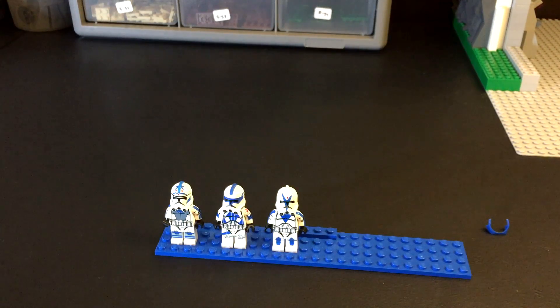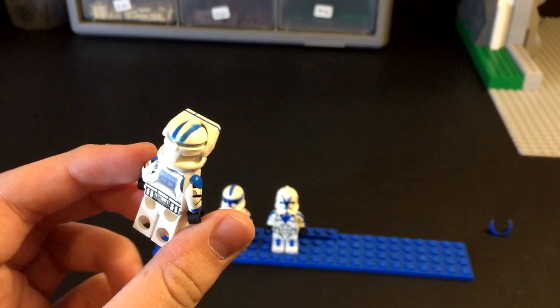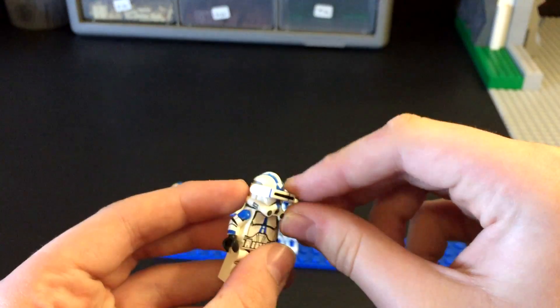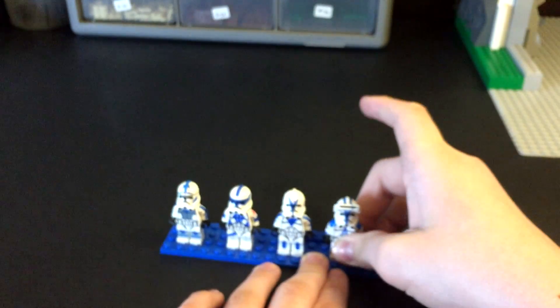Lastly, I got Commander Apo, and I got the blue printed pauldron as well. He looks really, really good — this might be one of my favorites besides Fives in this haul. The pauldron looks amazing and the figure looks awesome, so I'm really happy with that.